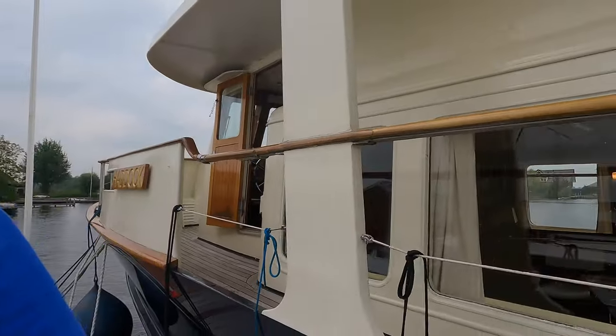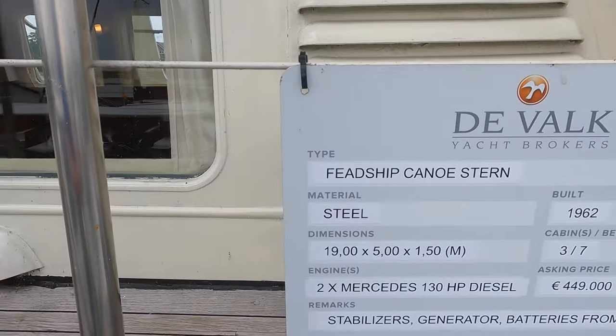Good afternoon and welcome back to my YouTube channel. This afternoon you join me in Nustrecht at De Volk's huge marina. I've got a special boat that I want to quickly show you around and point out some of my favorite features on this classic fed ship.